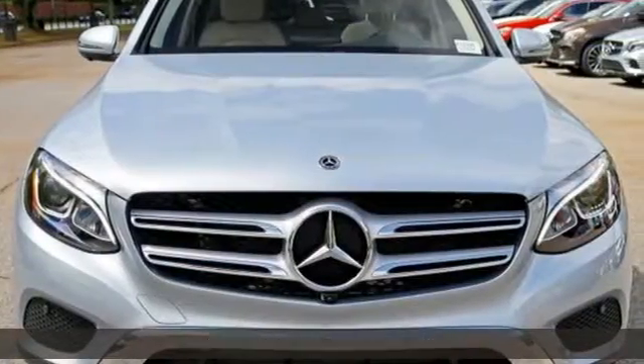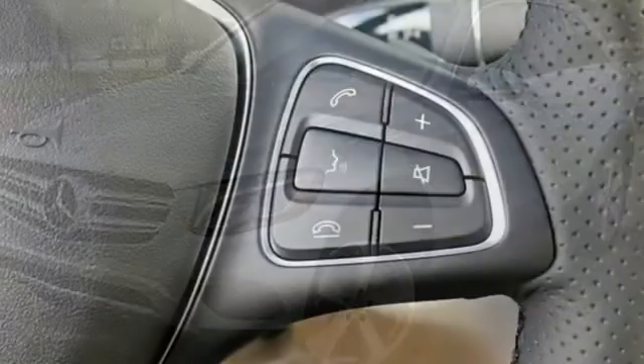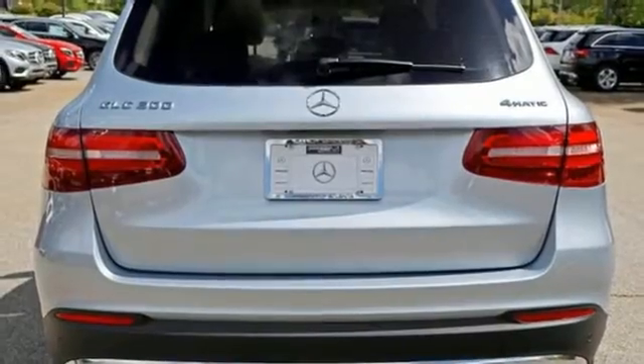It boasts an impressive list of features, like these. Automatic transmission. 4MATIC four-wheel drive with traction control. Bluetooth wireless audio streaming. Power heated mirrors.